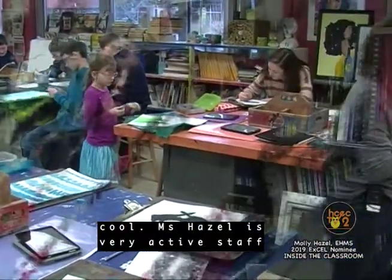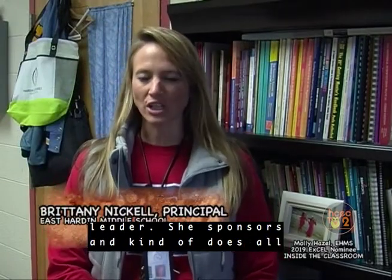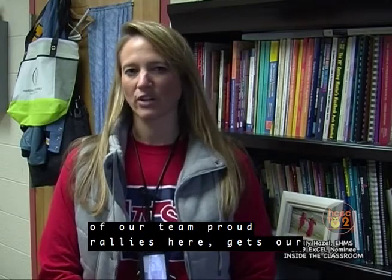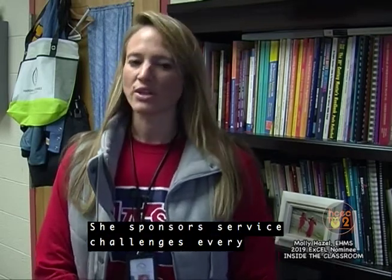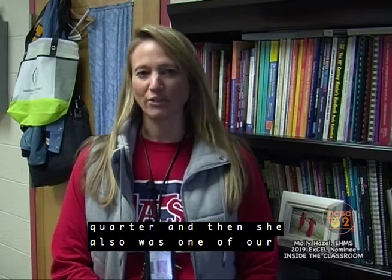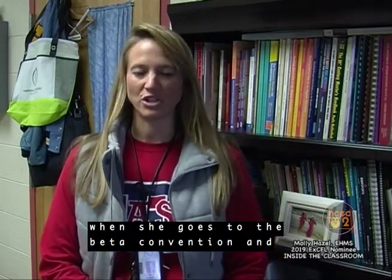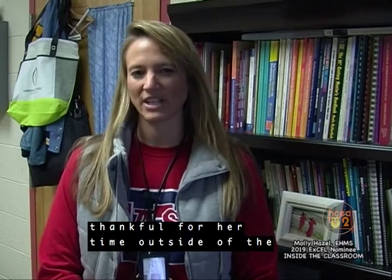Ms. Hazel is a very active staff member. She is our culture committee leader. She sponsors and runs all of our pep rallies here, gets our kids engaged in competitions between grade levels, and sponsors service challenges every quarter. She is also one of our Beta sponsors, and our Beta club is very competitive. She leads up our group talent and places almost every time at the Beta convention. We're very thankful for her time outside of the classroom.